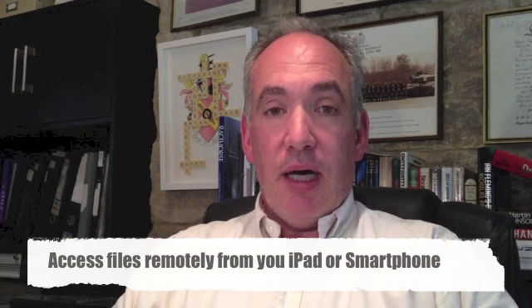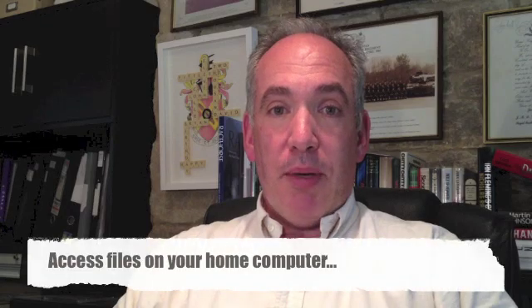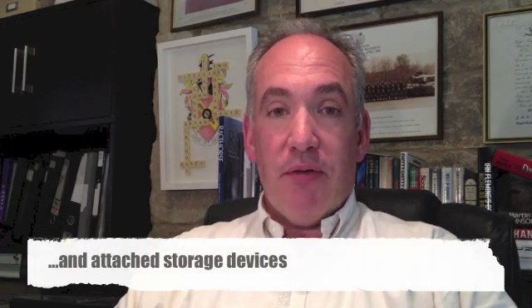This allows you to remotely access files from your computer or from storage devices out of the office through Wi-Fi or 3G from your iPad or your smartphone. I'm really pleased about it because it means I can leave my laptop at home now. By downloading an application onto my Mac and then putting the apps onto my iPad and my iPhone, I can get hold of any of the documents, folders, music, photographs that are on my Mac at home and indeed on attached storage devices, and access them straight onto my smartphone or my tablet — which is just a fantastic application.